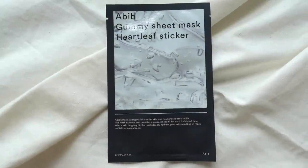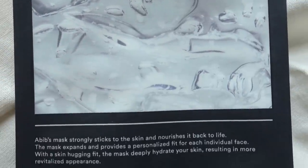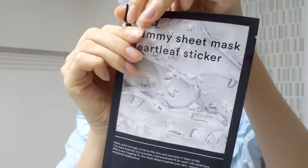The first product I'm going to be talking about is one of the giveaway prizes. It's the Abib Gummy Sheet Mask Heartleaf Sticker. I saw this at $5 at oliveyoung.com, but I believe they're having a promotion, so please go check it out. I'll link everything in the description below.